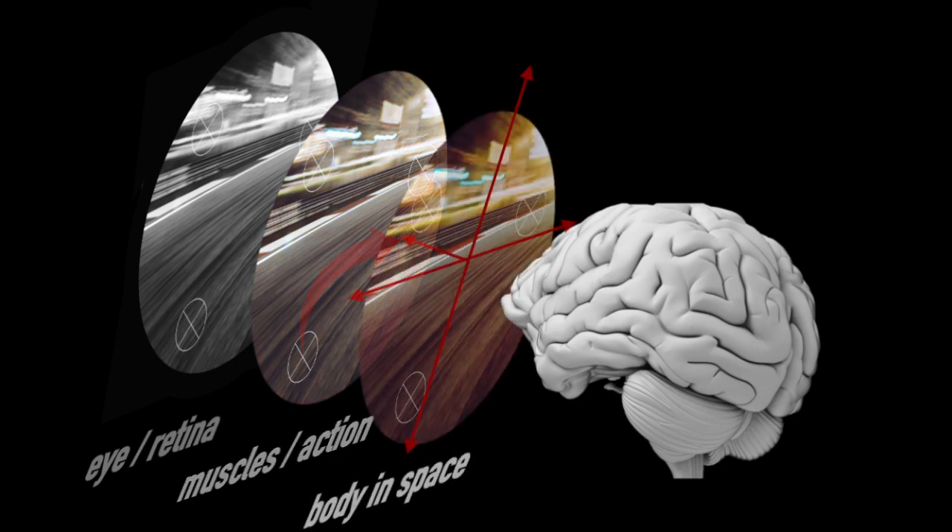Furthermore, in order to sense your own position in space, you need to determine how your body and your visual field are oriented and moving relative to the direction of gravity and relative to the stable environment. Keeping these different coordinate systems in register relative to one another is what the dorsal visual stream does.